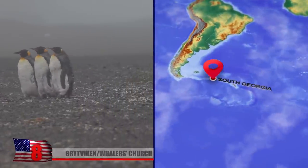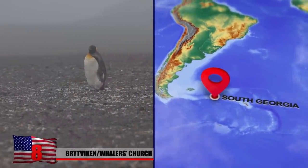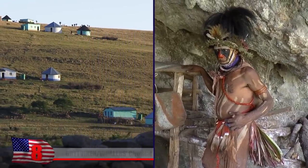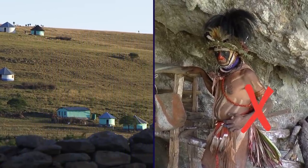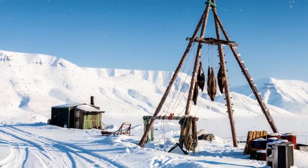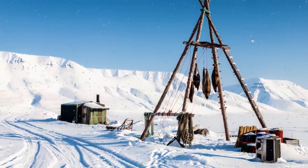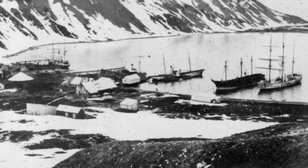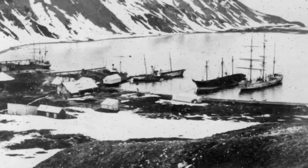Gritvicken Whalers Church. The South Georgia and Sandwich Islands are British overseas territories in the Southern Atlantic Ocean. They are known for their remoteness and harsh climate, with limited human settlement and no indigenous population. Some of these islands were once home to seal-hunting and whaling stations, during which time their populations peaked. Located at the head of King Edward Cove, Gritvicken was South Georgia Island's largest settlement and whaling station.